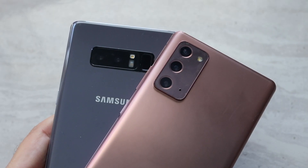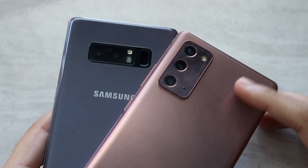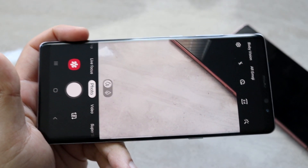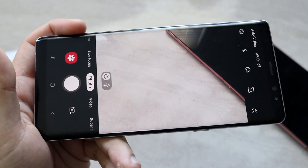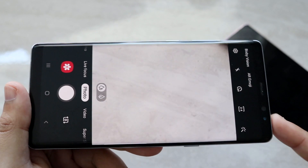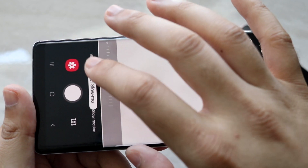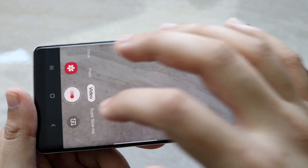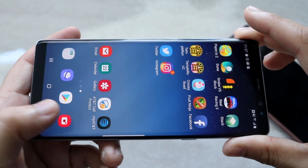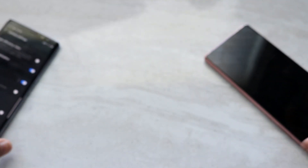Now let's hit on the cameras. The Note 8 has a dual camera setup with a 12MP wide angle and a 12MP telephoto lens. The Note 20 has a triple camera setup: 12MP wide, 64MP telephoto, and 12MP ultra-wide sensor. The photos on the Note 8 are going to look good — you won't feel like you have an outdated camera for the most part. The only downside is you may wish you had an ultra-wide sensor, and you can only do 4K at 30, not 4K at 60.